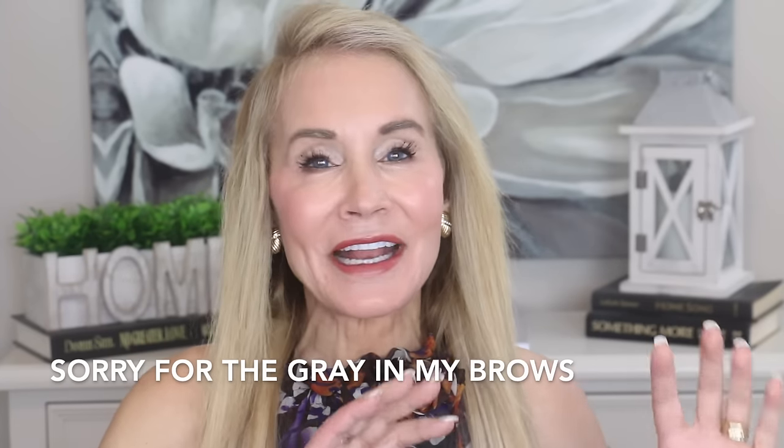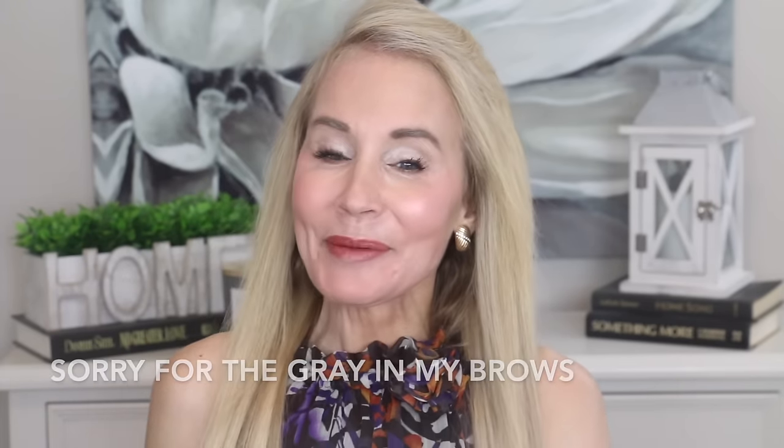Hi there! I'm Beth with 50 Plus Beauty, and this is a crazy summer because, as you know, I'm moving and I've had health issues on my own part and health issues on a lot of my family members.